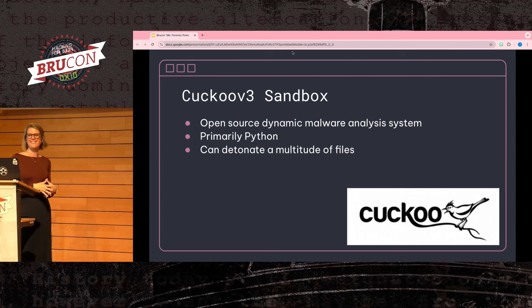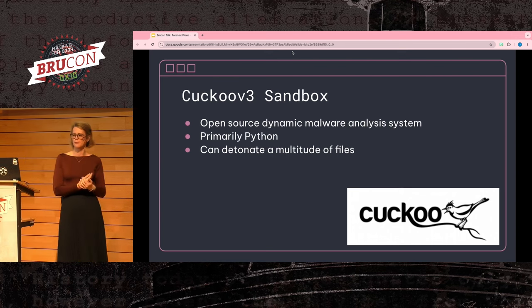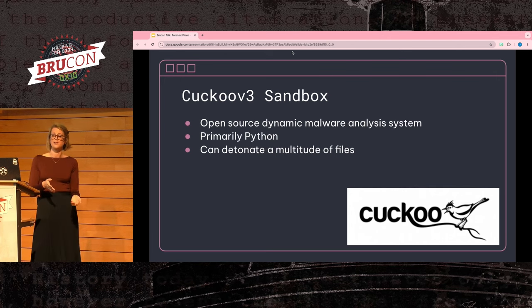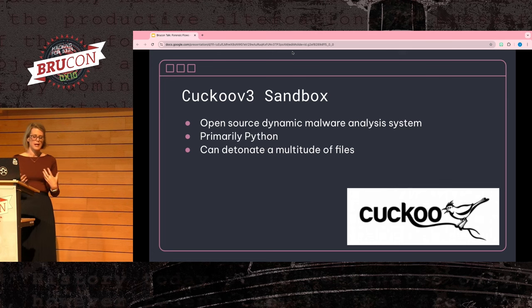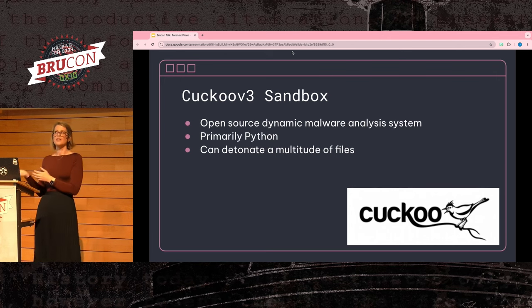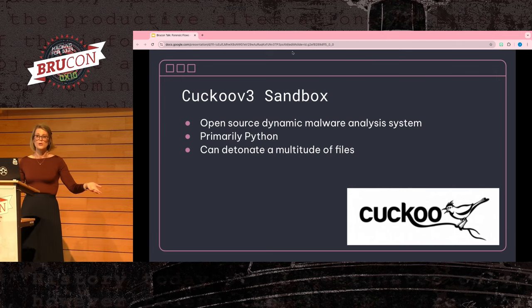Another way you can process your data is to run a collected file through a sandbox, so that when your investigator gets to a ticket, they just click a link to the sandbox report. One of the most popular open source sandboxes is Cuckoo. It can detonate a lot of file types, which makes it useful in many situations. You can also add automation on top based on the sandbox result — perhaps setting a score threshold for manual investigation, or automatically closing a ticket if the file scores zero or one.